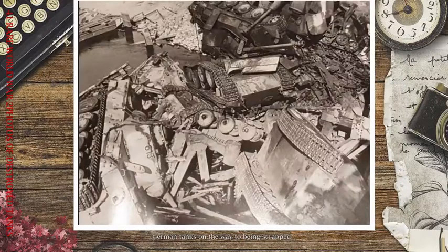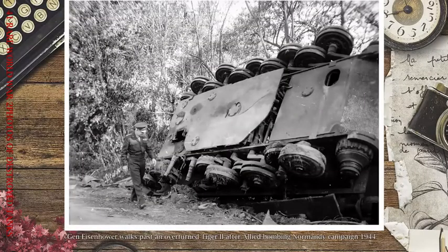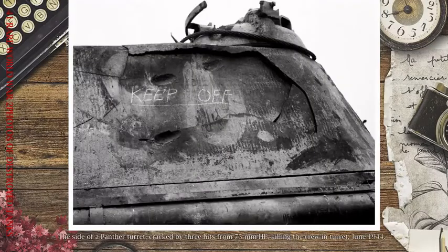German tanks on the way to being scrapped. Panzer graveyard, aftermath of Stalingrad. General Eisenhower walks past an overturned Tiger II after Allied bombing, Normandy campaign, 1944. The sight of a Panther turret cracked by three hits from 75mm, killing the crew in the turret, June 1944.